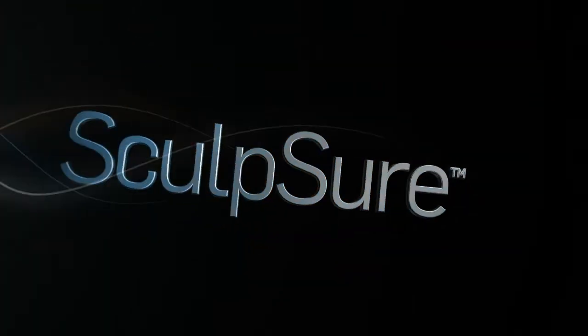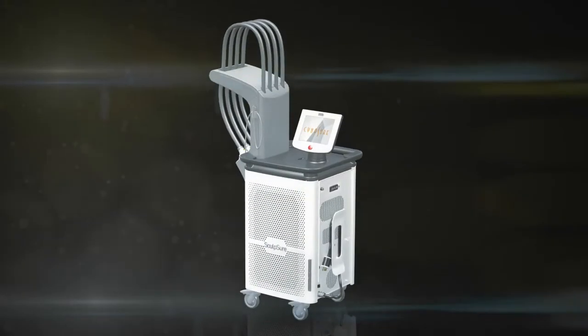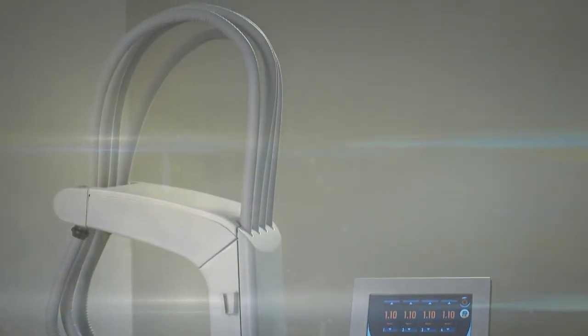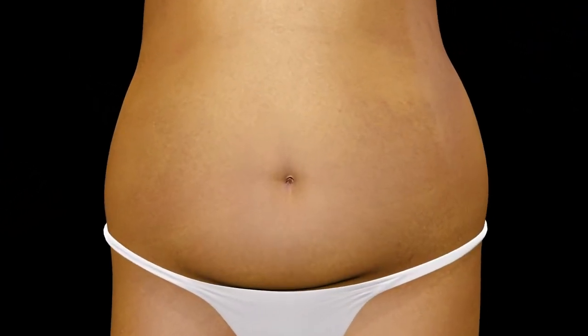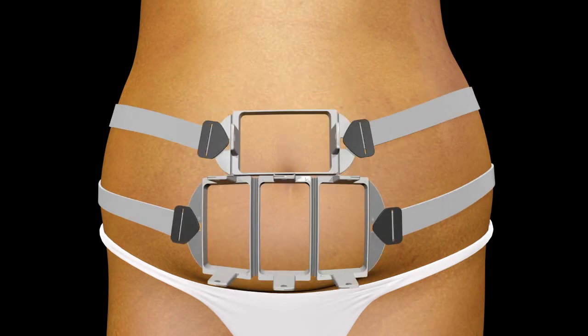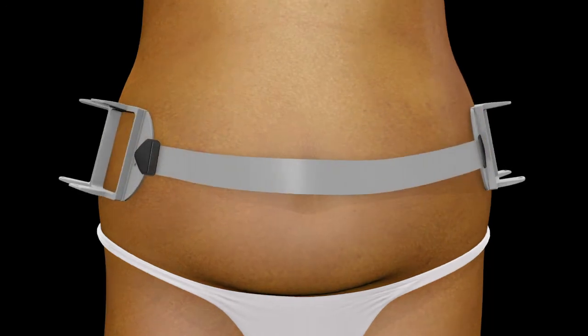Introducing Sculpture — the world's first light-based, non-invasive lipolysis device to treat stubborn fat. This versatile system can target multiple anatomical areas during a single 25-minute procedure. Four flat, non-suction applicators and contouring frames can be customized into a variety of configurations to meet patients' needs.